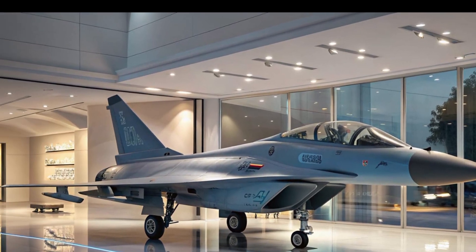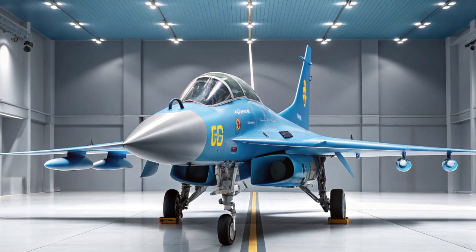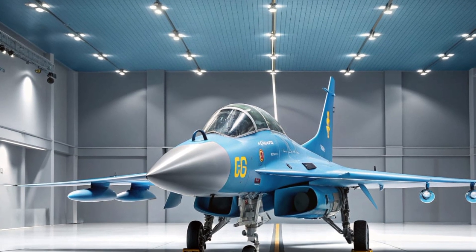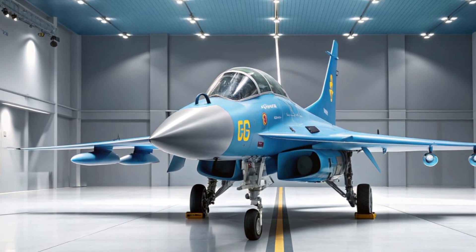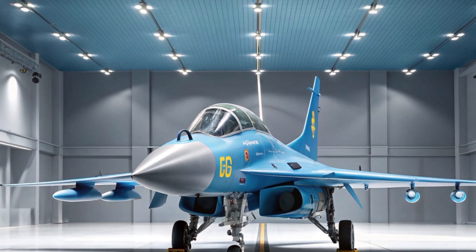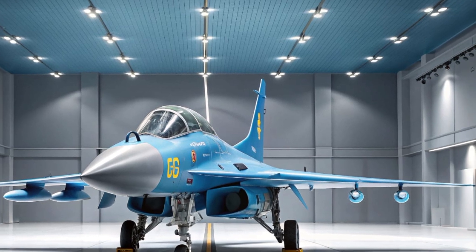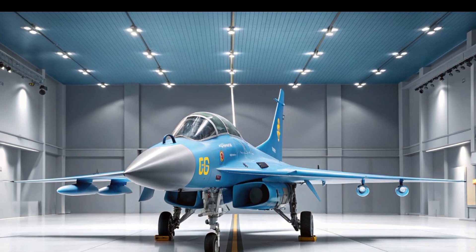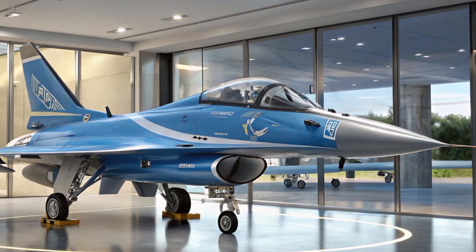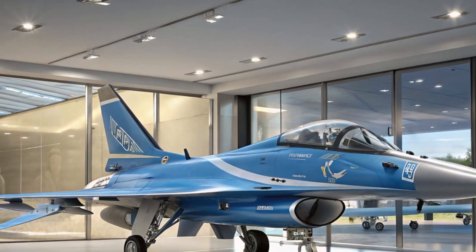What makes the J-10C unique in today's market is the balance between cost and capability. While western jets like the F-35 are undeniably powerful, they are extremely expensive to purchase and maintain. The J-10C, on the other hand, offers many of the same features — modern avionics, stealth elements, long-range missiles, and excellent maneuverability — at a much lower price point. This makes it particularly attractive for countries that want advanced fighters but don't have the budget for western options.